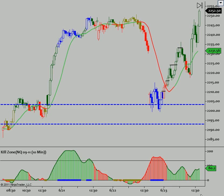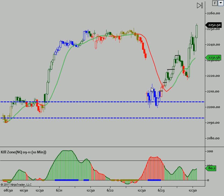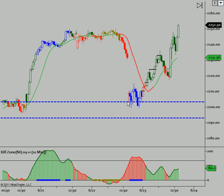Hey traders, we'll look at the NQ from today. Pretty wild day today. We gap down, we had our support from our nightly videos here. We have specific levels, but we always have a couple of them — it's always a zone that we're looking for.